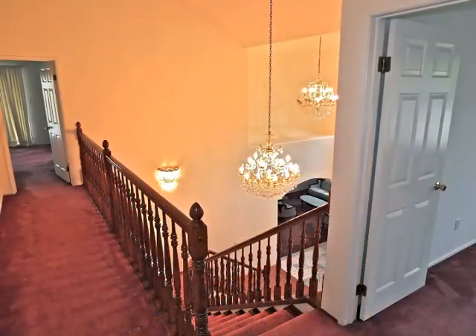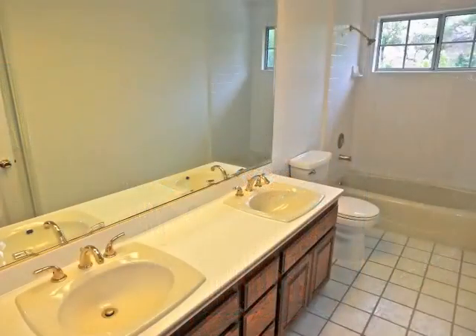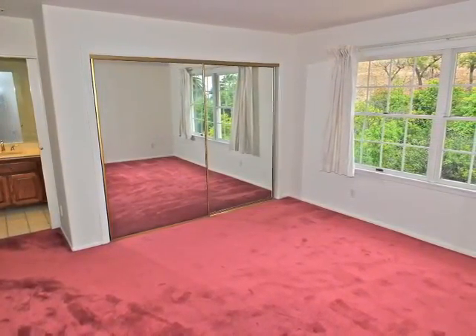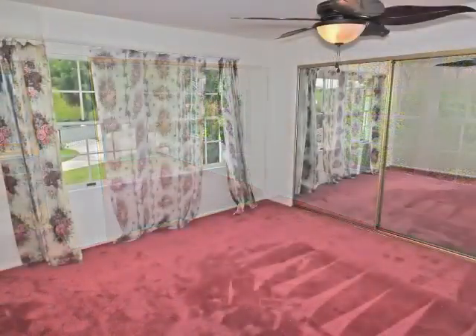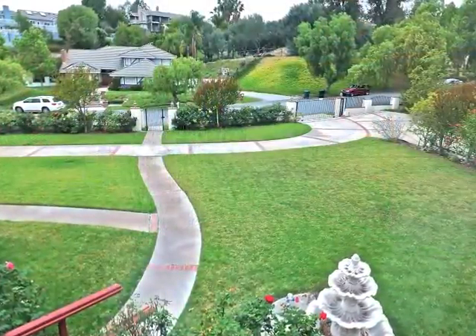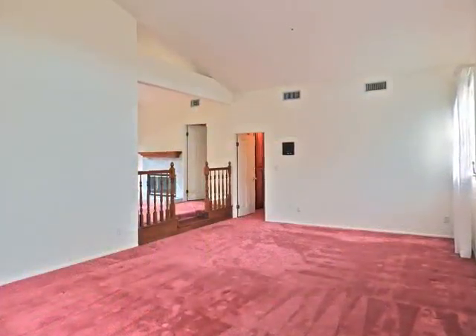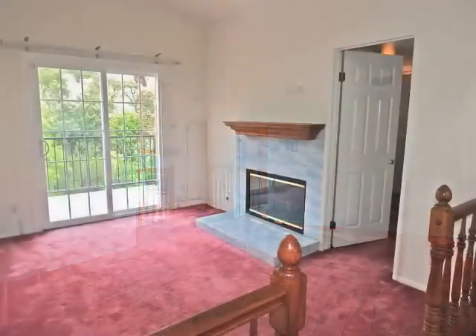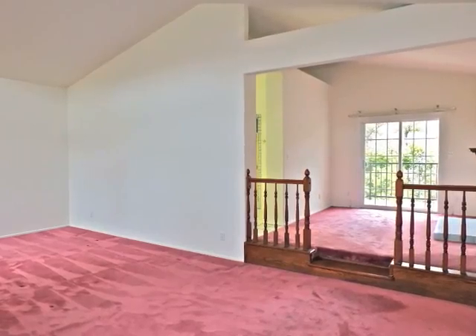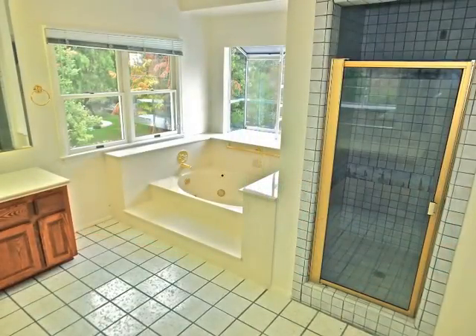Ascending the stairs to the upper level, there is a bathroom also accessed from one of the bedrooms. Another bedroom overlooks the grounds. The upstairs master suite boasts a fireside lounge, cathedral ceilings, and a spa bathroom.